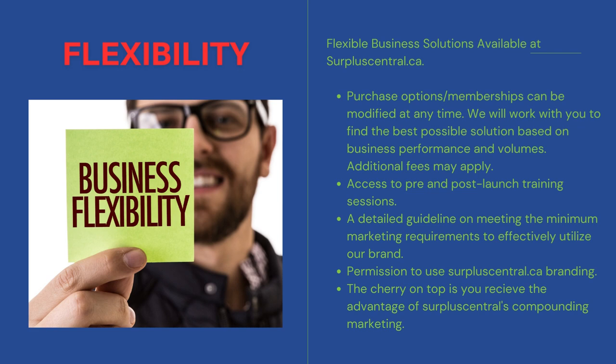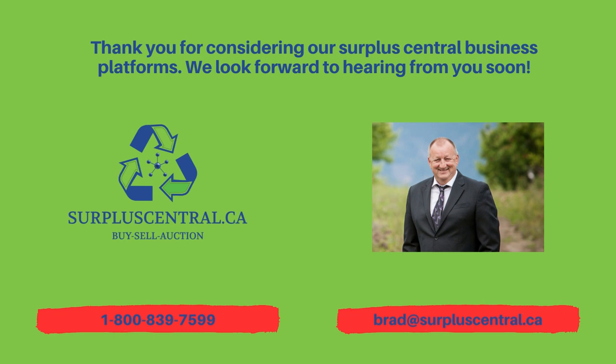The cherry on top is you receive the advantage of Surplus Central's compounding marketing. Thank you for considering our Surplus Central business platforms. We look forward to hearing from you soon.